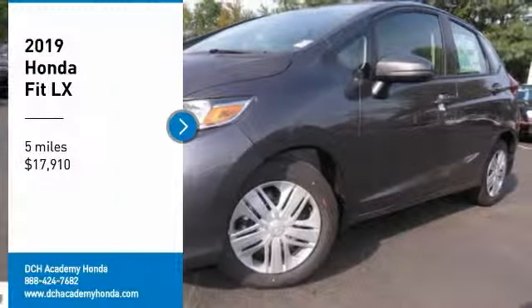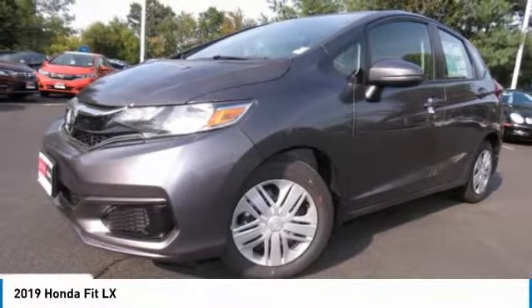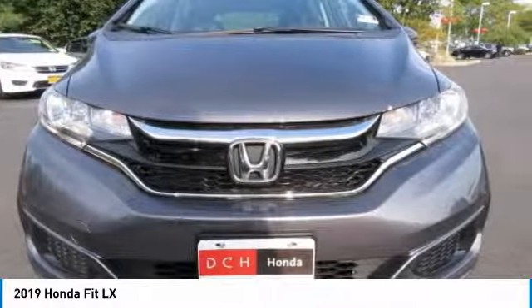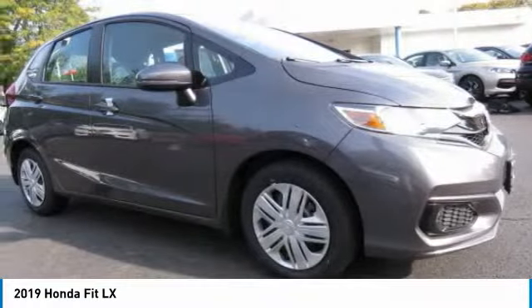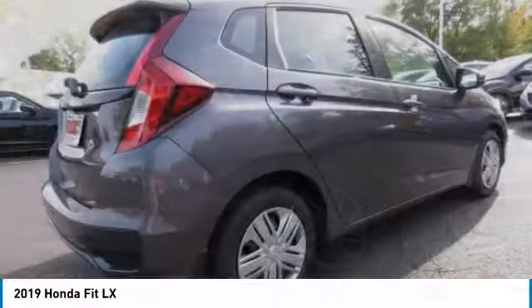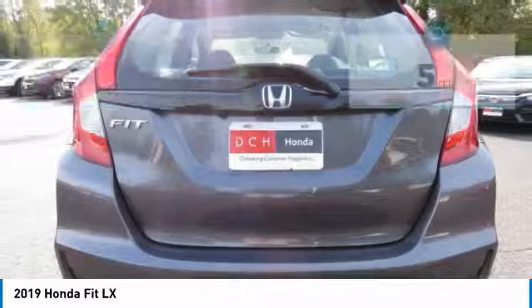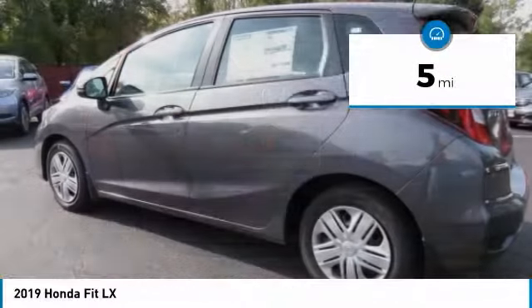Looking for the right vehicle? Check out the 2019 Honda Fit. The Fit was engineered to be useful, efficient, and reliable. But its most important attribute is its innate charm and coolness. And is priced below $20,000. This vehicle has less than 100 miles.